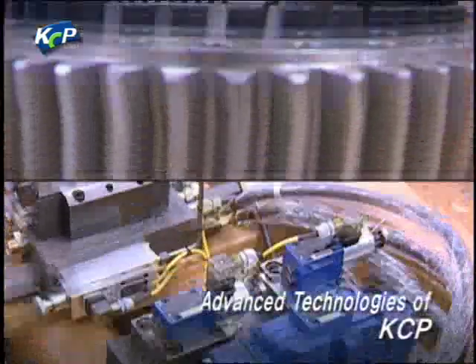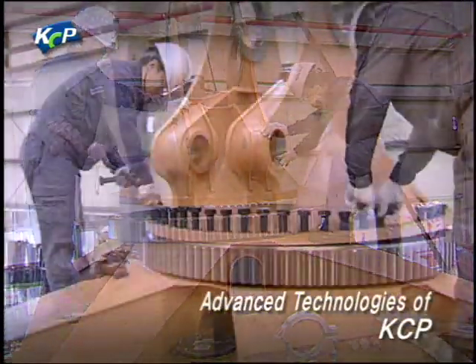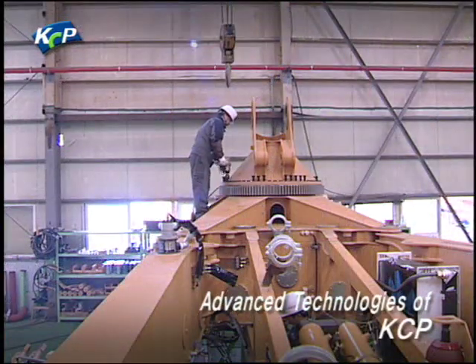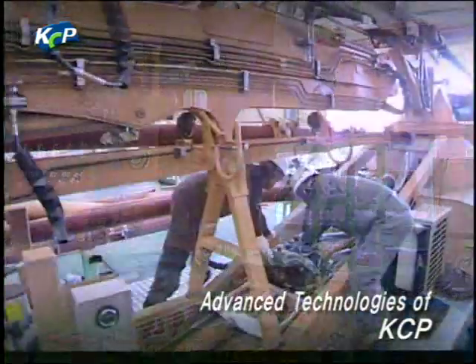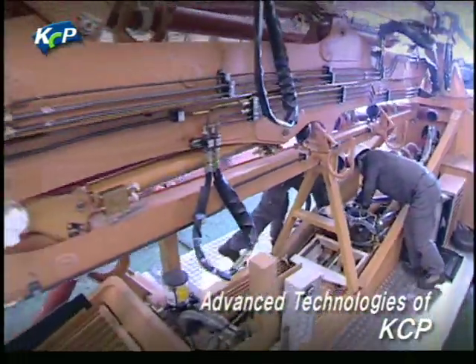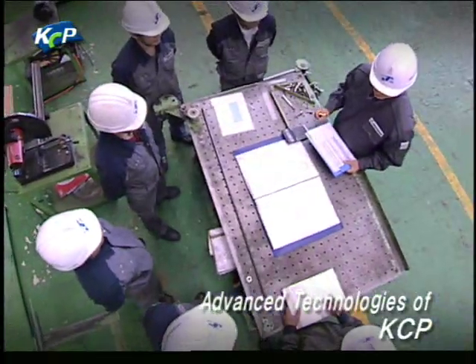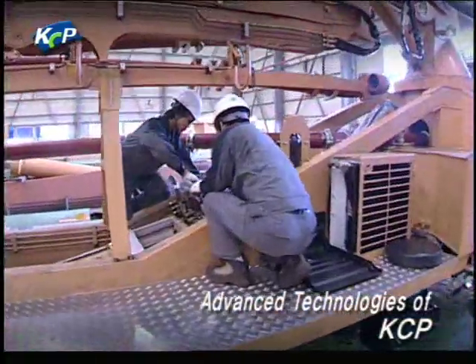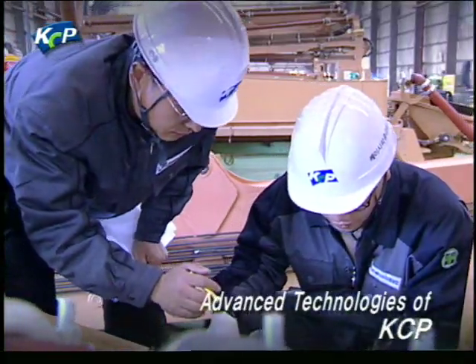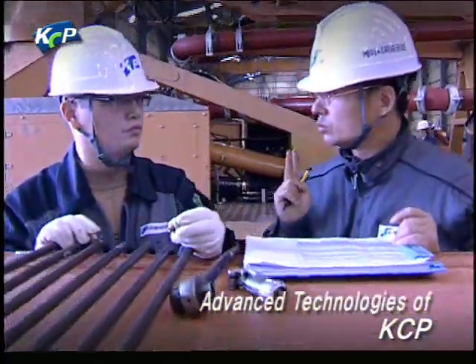After the assembly of the pumping system is completed, a turntable, a boom and an outrigger are assembled to make a concrete pump. The assembly process is completed through thorough quality management and verification, and all assembly processes contain KCP's passion of realizing customer satisfaction and creating the best products through change and innovation.